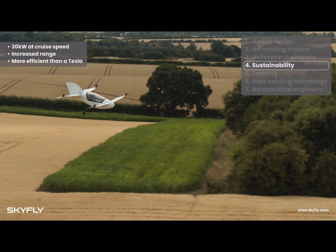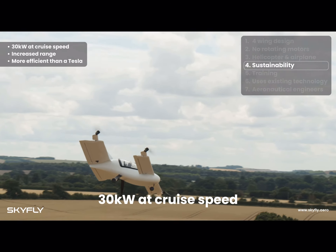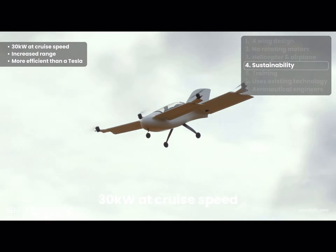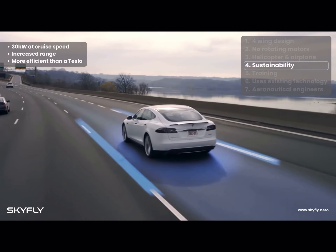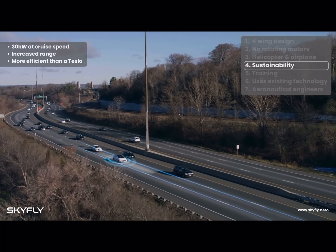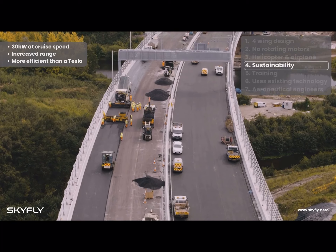In forward flight, the wings are producing lift, dramatically reducing energy consumption, and giving a much lower kilowatt per passenger per mile than other eVTOL aircraft, as well as a much larger range. The Axe is more efficient than most other eVTOLs, and more efficient at cruise speed than a Tesla electric car. But unlike the Tesla, it does not require environmentally damaging asphalt or concrete roads.